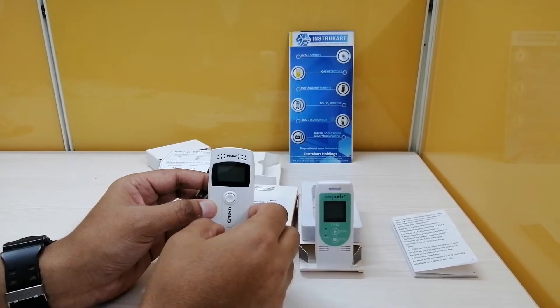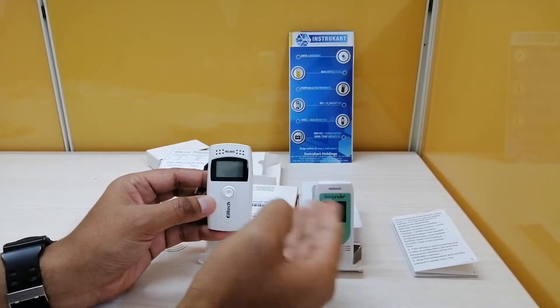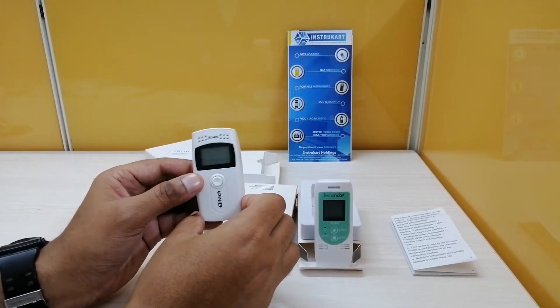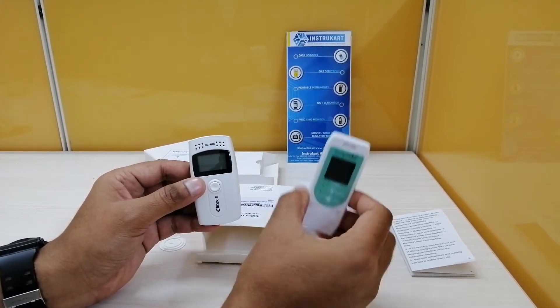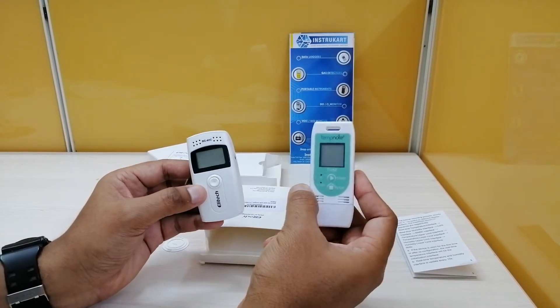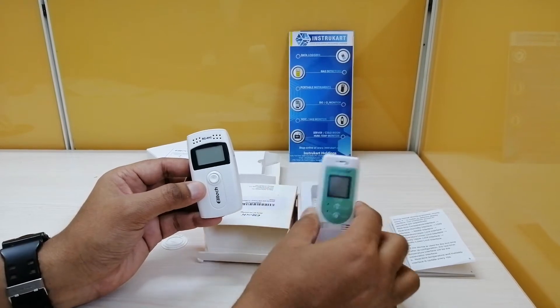The second difference I would like to highlight is the reading capacity. The Elitec RC4FC has 16,000 readings, however the Temp Note TH32 has 32,000 readings, which makes a significant difference in the reading capacity.